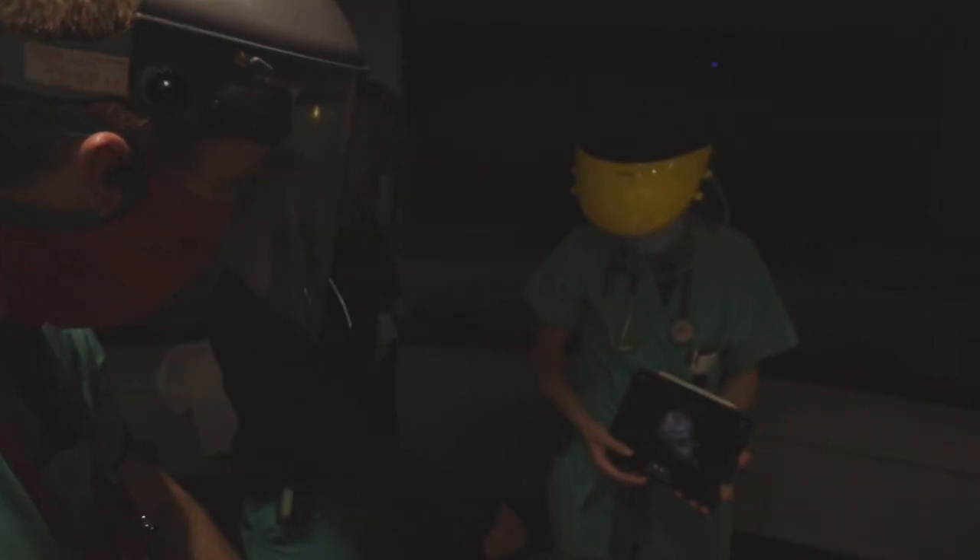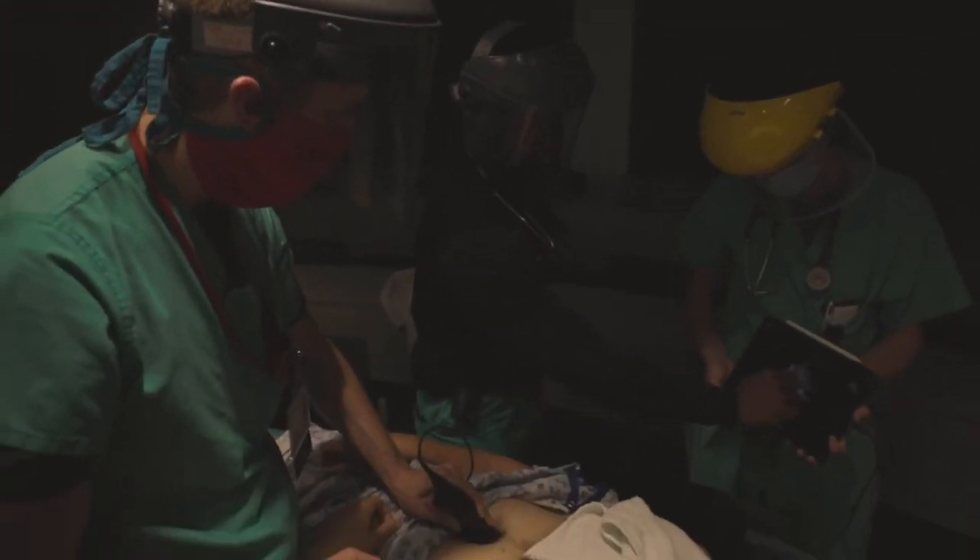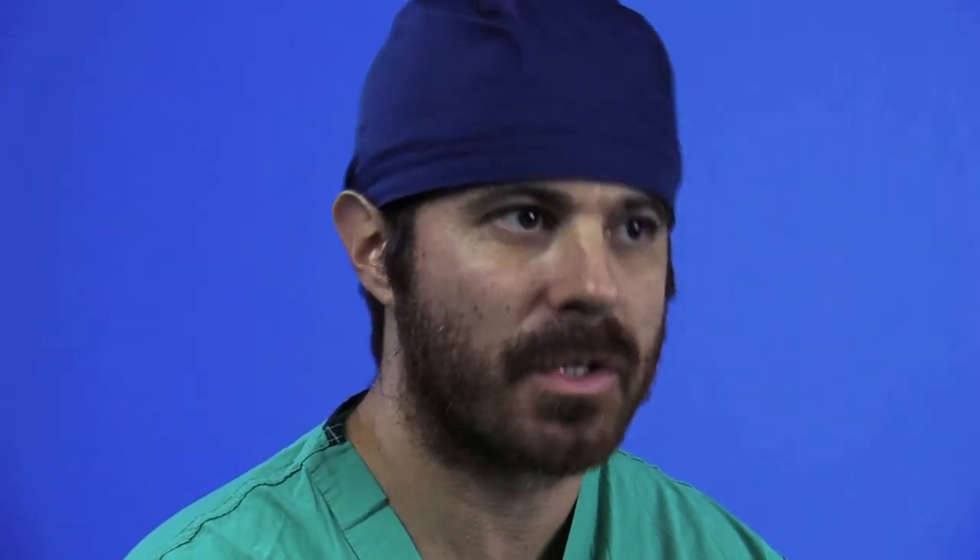I compare myself as a second year resident to the current second year residents, and their ability with ultrasound is unbelievable. It's not just me — I've heard that from other critical care staff who have worked with them. Some of the residents are actually better and more competent using ultrasound than they are.